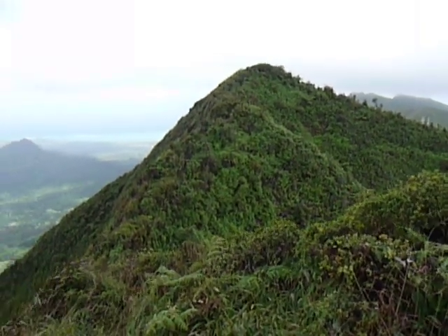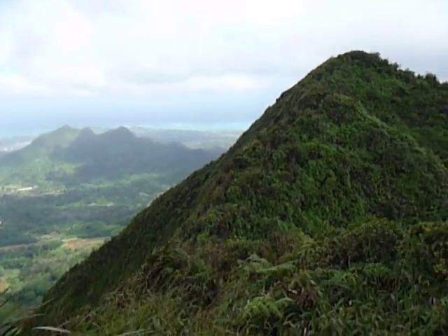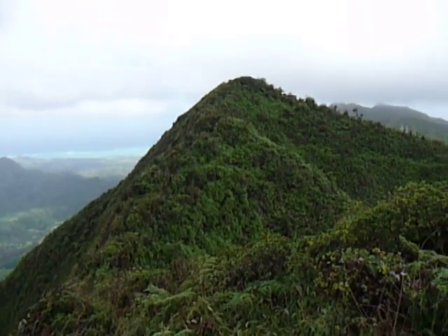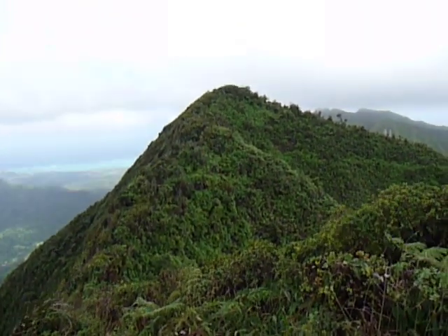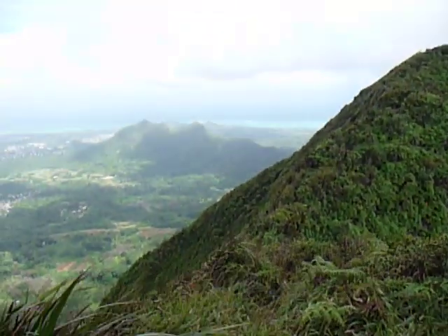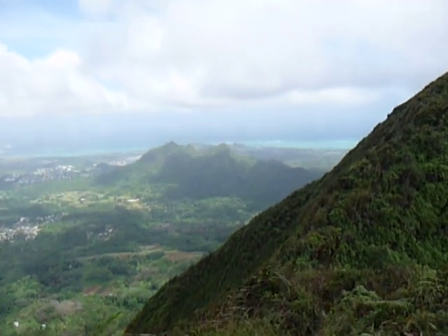We're going to the top of Mt. Olympus via the One and the Other Ridge Trail, in case you haven't seen the other video. Right there is actually the true summit of Mt. Olympus. I just came from up there, just walked all the way back to this summit. The setting kind of cleared up a little bit, so I just wanted to take another video.